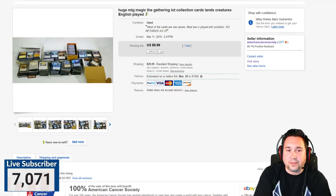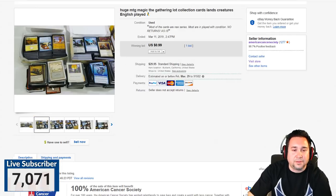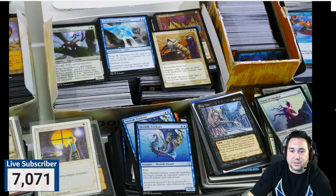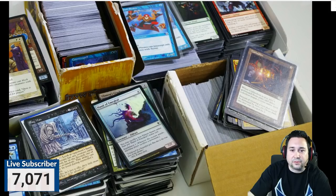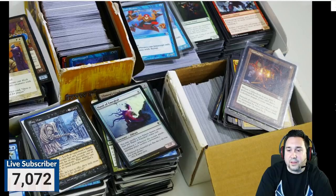First up, we have some Magic the Gathering cards. For those that don't know, this is what Magic the Gathering cards look like. They're basically cards that have been out since the mid-90s — a playing card game, with literally thousands of them out now. I remember when I first started in collectibles, I had no idea these things were going to be worth anything.